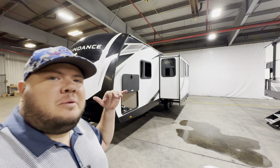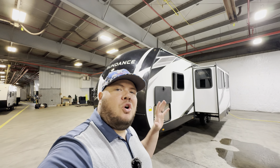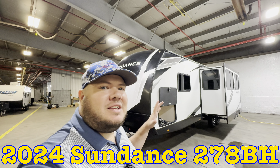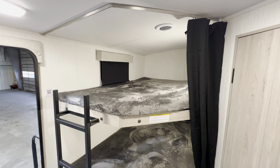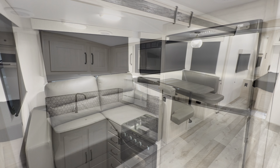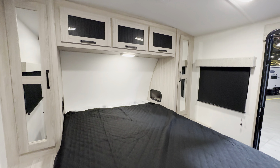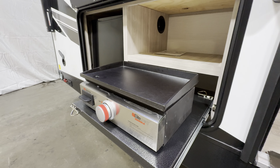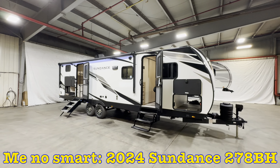Hey everybody, this is Hunter. I'm gonna take you on a tour of the 2024 Sundance 27BH. This is a bunk model with two double wide bunk beds, one massive slide with a dinette and a pullout sofa, enough countertop space in the kitchen, a decent place to rest your head at night, and an outdoor kitchen with fiberglass exterior and aluminum frame construction.